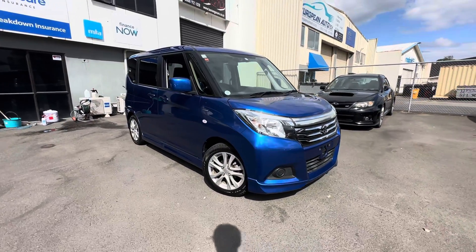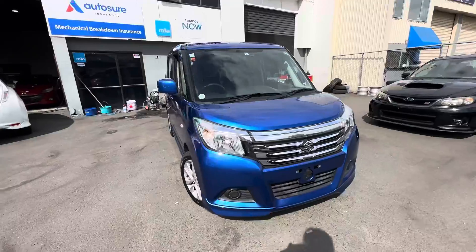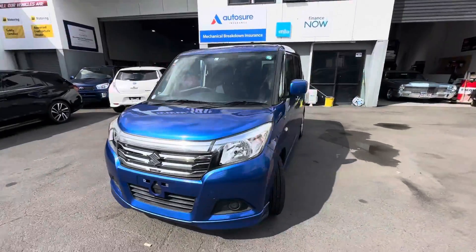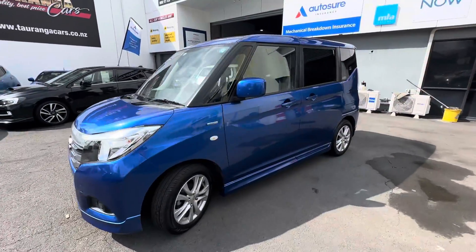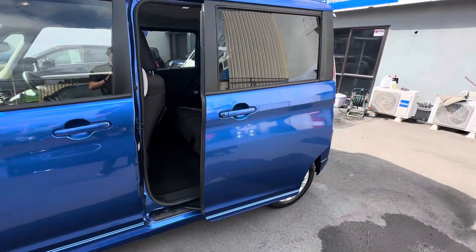Hey guys, Casey here from Taronga Cars bringing you today this beautiful little Suzuki Solio Hybrid. Lovely little vehicle. It's got nice factory alloys, factory rear tints, and has an electric slide door on this rear side.